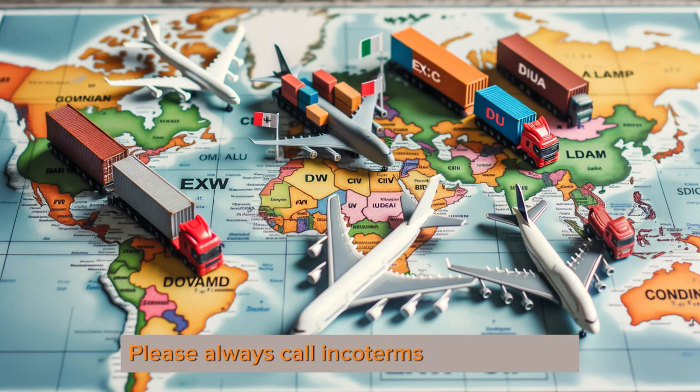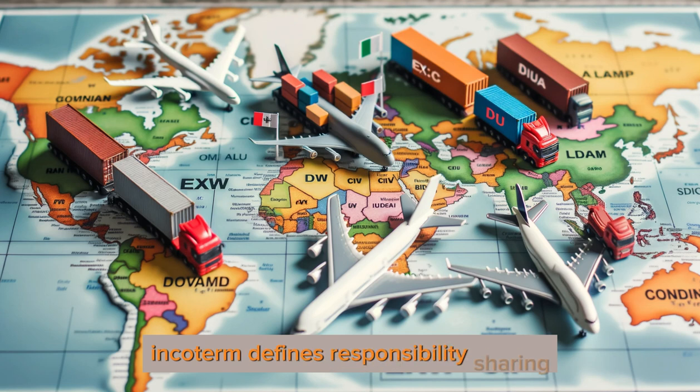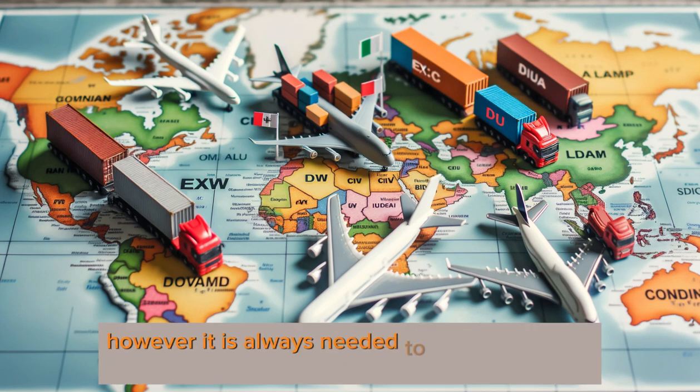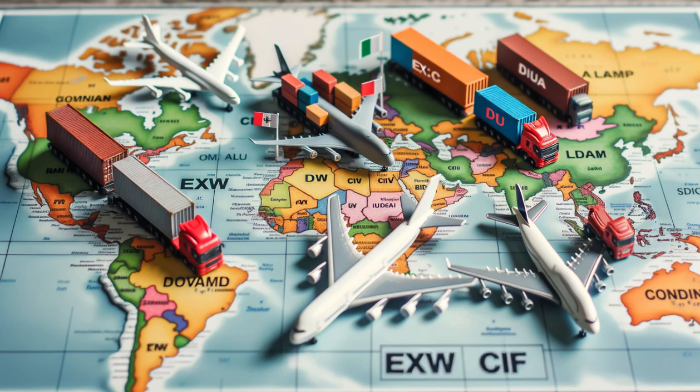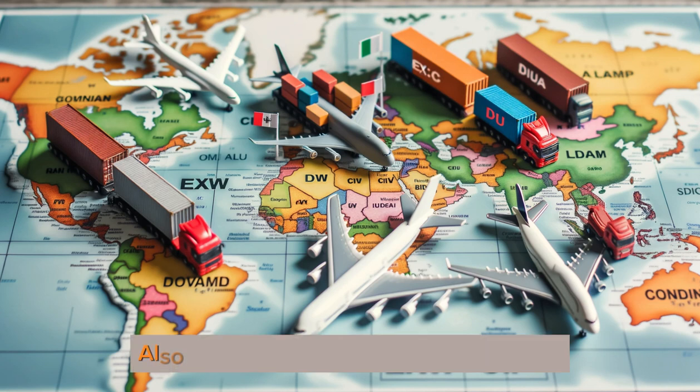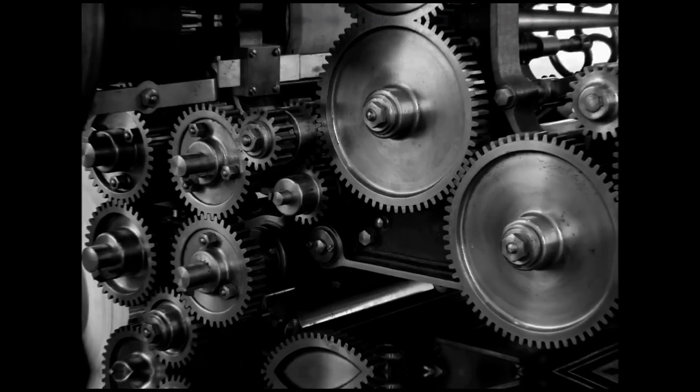One important tip: please always call Incoterms with locations. Incoterms define responsibility sharing; however, it is always needed to have a place to define where responsibilities change. For example, CIF Singapore, CIP Detroit, and so on. We are also sharing a responsibility chart based on Incoterms 2020 in the description.